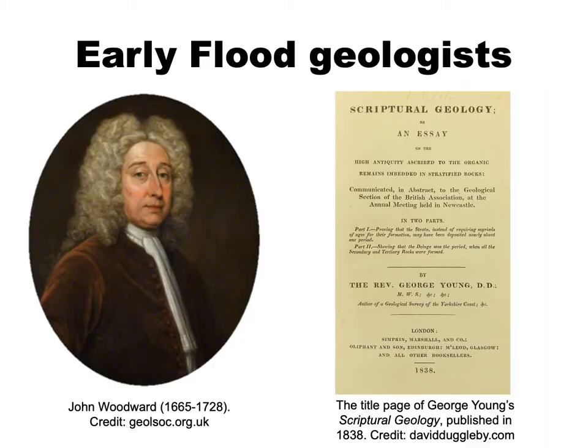Britain also holds a great deal of interest for the student of flood geology. It was in 17th century Britain that scholars like Thomas Burnett and John Woodward argued that the biblical flood was responsible for the earth's topography, its rocks and its fossils. And it was here that in the 19th century the scriptural or mosaic geologists opposed Darwin's theory of evolution and defended views that would prefigure the later flood geology of MacReady Price and Wickham and Morris in the United States.